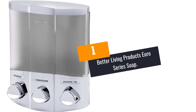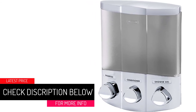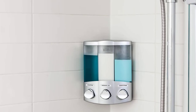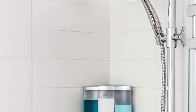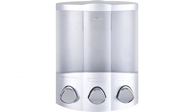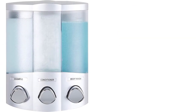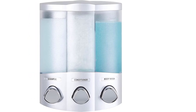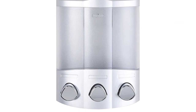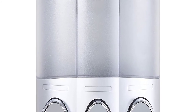At number one: the Better Living Products Euro Series soap and shower dispenser — also featured at number four. This product allows you to access lotions, shampoo, conditioner, and bath gels with only a button push. It comes with three chambers each with a capacity of 12.2 ounces, is produced using water-resistant materials, and can be wall mounted or corner mounted with no special tools required.